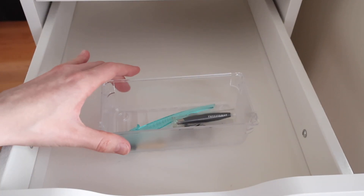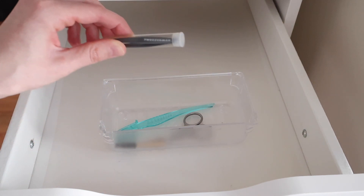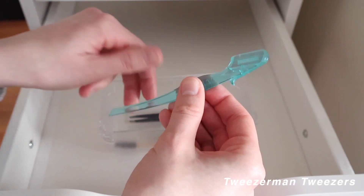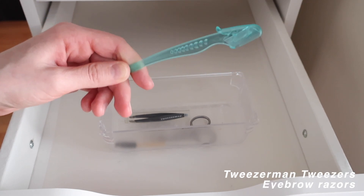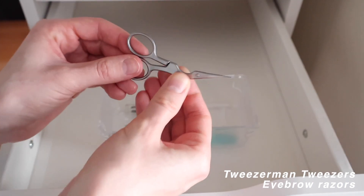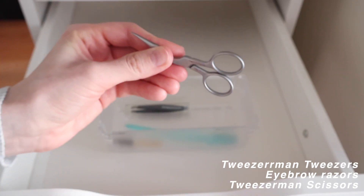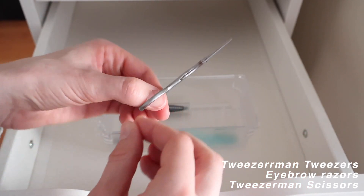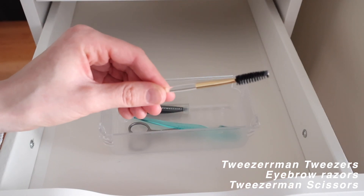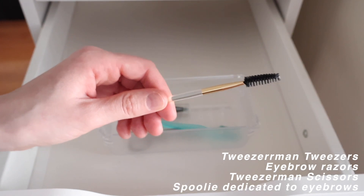Finishing the brow section with tools: Tweezerman tweezers, a small face shaving razor that I use for my eyebrows (though many people use it to dermaplane their face), Tweezerman eyebrow scissors for trimming brow hairs that get too long, and a dedicated spoolie specifically for brushing up and maintaining my eyebrows.